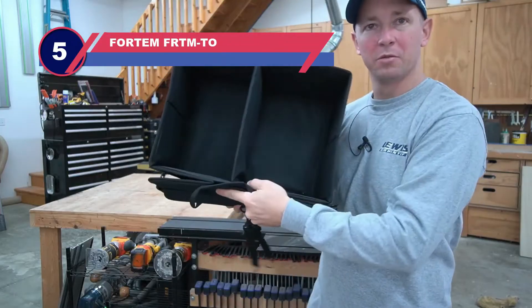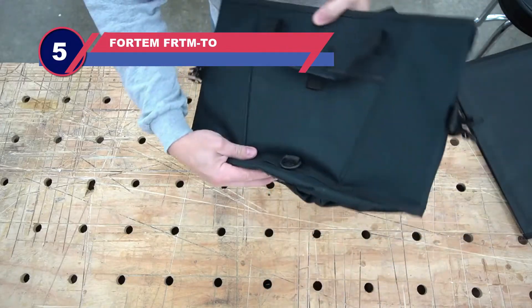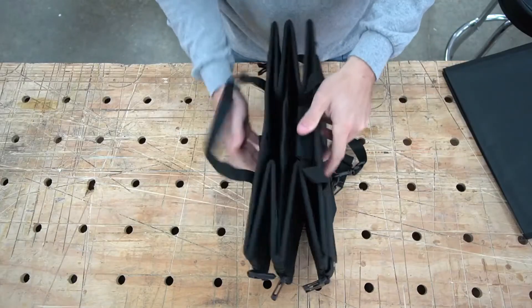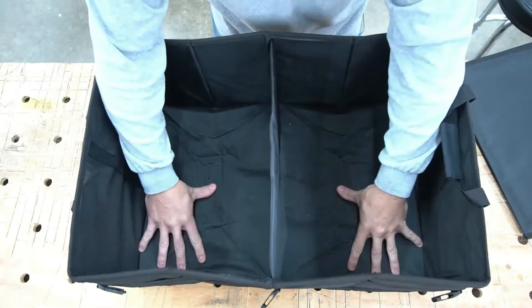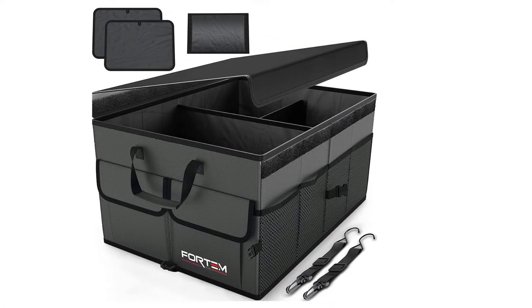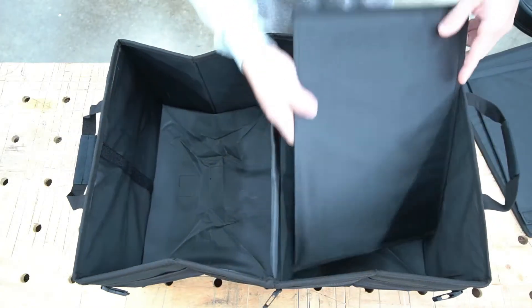Number five: the Fordham FRT MTO truck toolbox. The Fordham car truck organizer offers a lightweight and durable option to store and organize items in your truck. The material used is of high quality, and there is a foldable cover made of nylon which acts as waterproof. The base parts are reinforced, providing a very strong base for the bag and preventing wear and tear from rough usage.